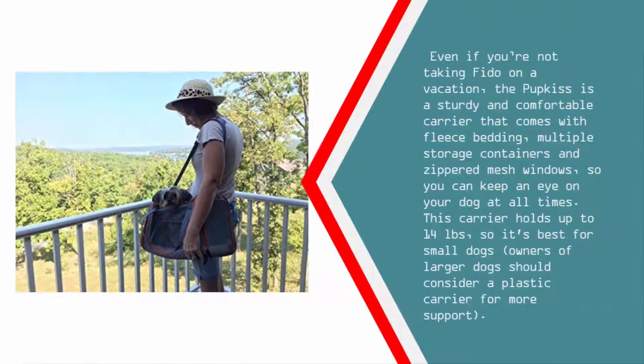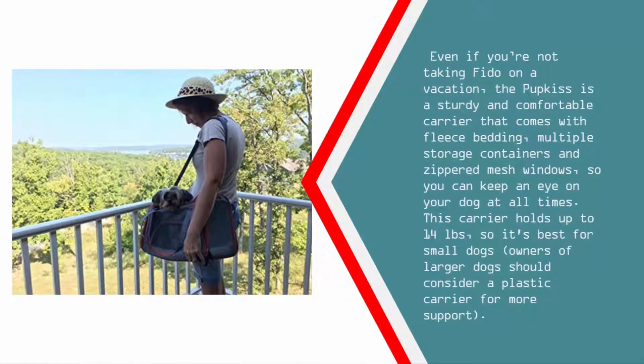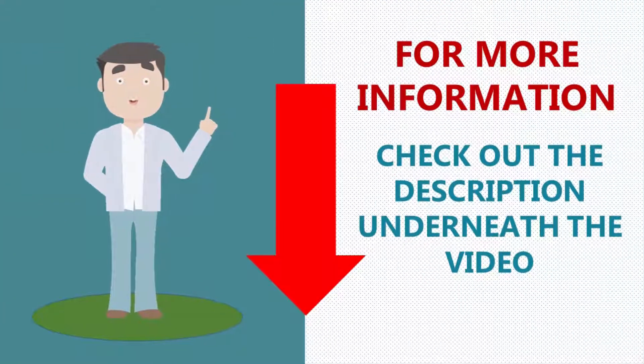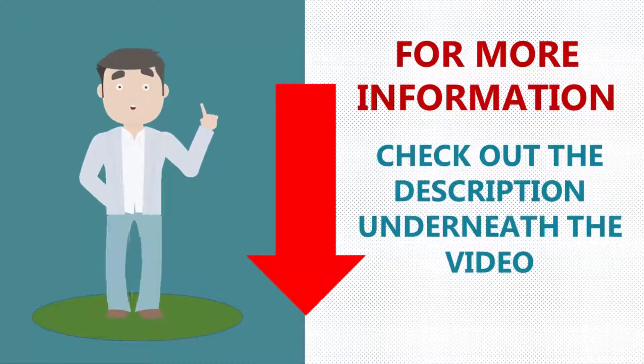Even if you're not taking Fido on a vacation, the Putkus is a sturdy and comfortable carrier that comes with fleece bedding, multiple storage compartments, and zippered mesh windows so you can keep an eye on your dog at all times. This carrier holds up to 14 pounds, so it's best for small dogs. Owners of larger dogs should consider a plastic carrier for more support. For more information, check out the description underneath the video.